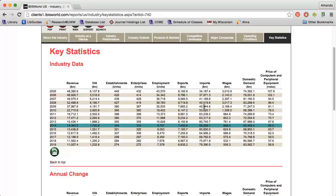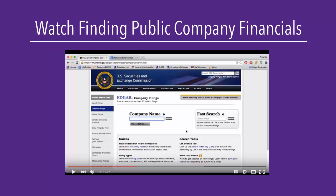After searching a variety of sources, you'll be able to synthesize your findings and make inferences about the financial state of the private company you're researching. Remember that public companies are required to release a variety of documents to the SEC, making their financials easier to find. Watch the Finding Public Company Financials video to learn which sources you can use to find the information you need.